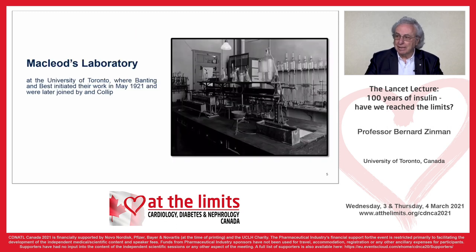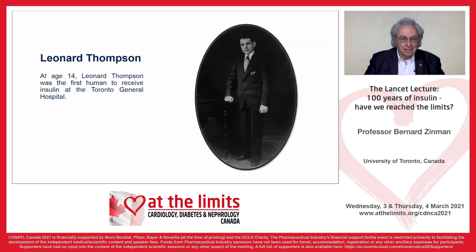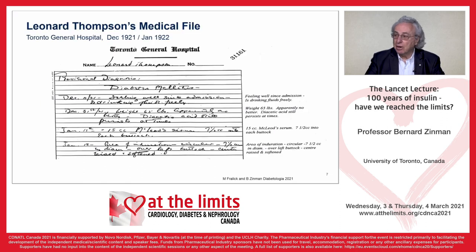This is what McLeod's laboratory looked like at the University of Toronto in May of 1921 when Banting and Best initiated their work. Leonard Thompson, as many people know, was 14 and the first patient to receive insulin at the Toronto General Hospital. And this is Leonard Thompson's chart.